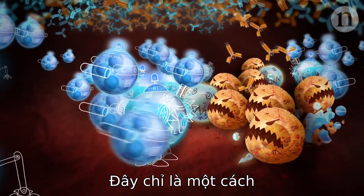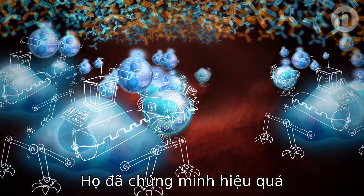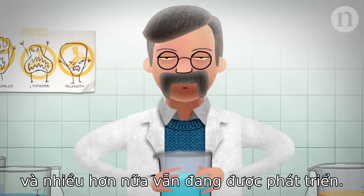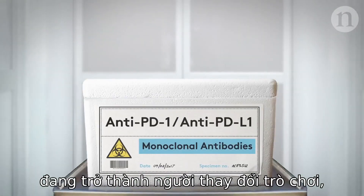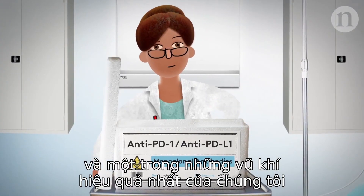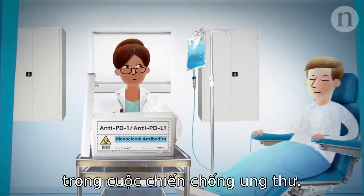This is just one way that monoclonal antibodies can be used. They've already proven effective against a whole range of cancers, and yet more are still being developed. With their ability to be targeted at specific diseases, monoclonal antibodies are turning out to be a game-changer, and one of our most effective weapons in the fight against cancer.